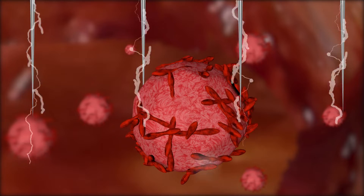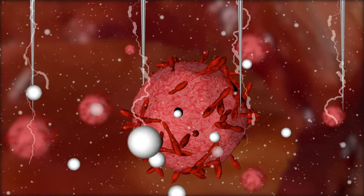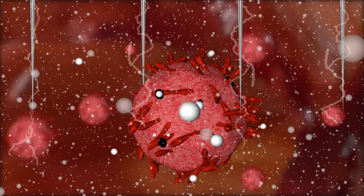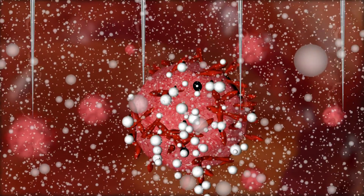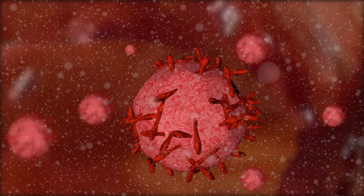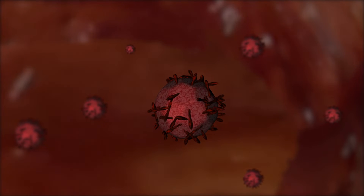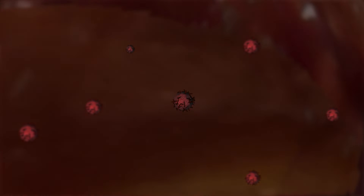Very short-duration electric impulses of a specific voltage increase cancer cell membrane permeability exponentially. This allows for a very high uptake of the chemotherapy drug. The change of permeability is transient and reverses when impulses are stopped. The trapped cytotoxic drug impacts the cell, resulting in cell death.